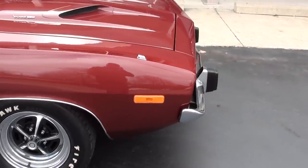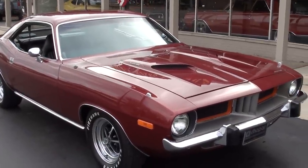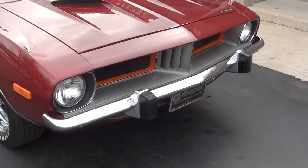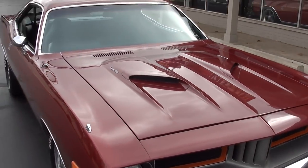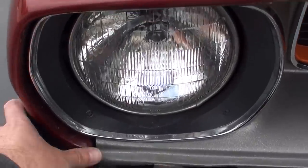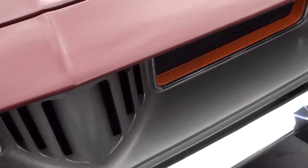Runs and drives excellent. I love this color — I believe it's E7, which is burnished red metallic. Very cool color on this car. The car was done in the mid-90s and I've got some receipts from the restoration. You can nitpick some of the paint, but it's not horrible. I wouldn't paint the car, but there's definitely some stuff you can nitpick.